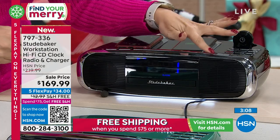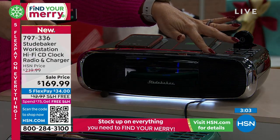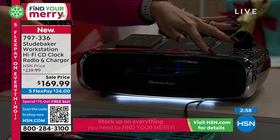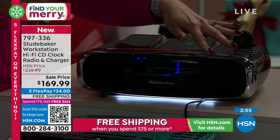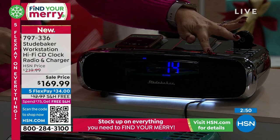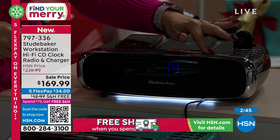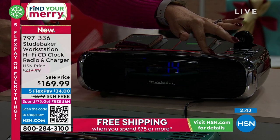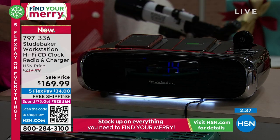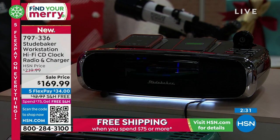You also have dimming options for the clock display — low, medium, and high. We'll do the studio lights so you can see that. There's high, medium, and low. And then the ground effects under-lighting — you can have it off, low, or high. Look at how beautiful that under-lighting is — it's such a neat feature.